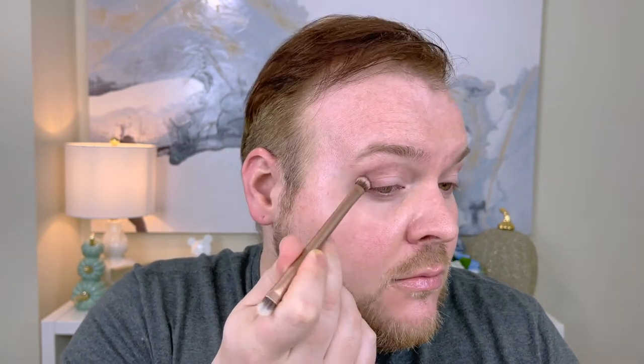Continuing with the more fluffy side of the brush, I'm going to go into a slightly darker shade — this is the seventh shade in the palette called Nooner. Right here on this outer edge where I create my little stencil for my kind of uptick, I'm going to stamp this shade there and then take it about halfway into my socket line. Then I'm going to go into the fifth shade of the palette called Buzz and pat this from lash line up to meet that darker color we applied in our socket. I want a little bit more color, so I'm going to apply two layers.